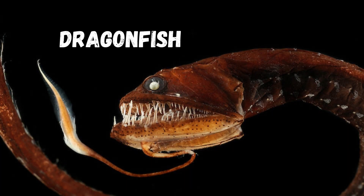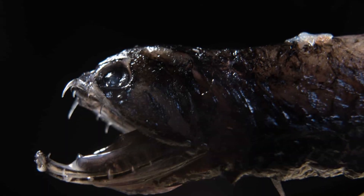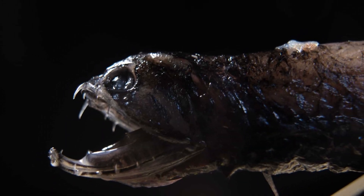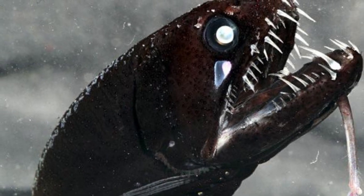Next, we encounter the deep-sea dragonfish. Adapted to survive in the darkest depths of the ocean, this fish has bioluminescent organs that produce a haunting glow. Its ability to lure unsuspecting prey is nothing short of mesmerizing.